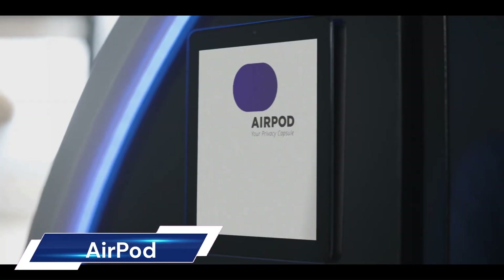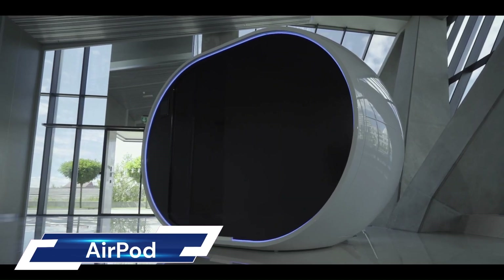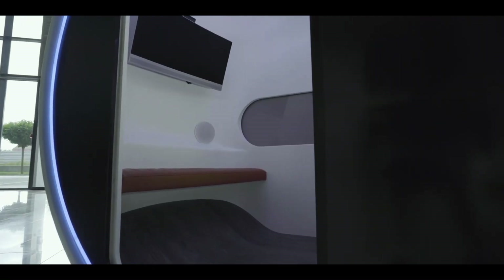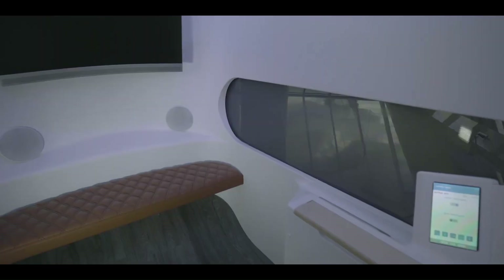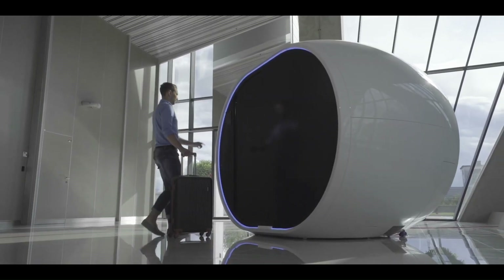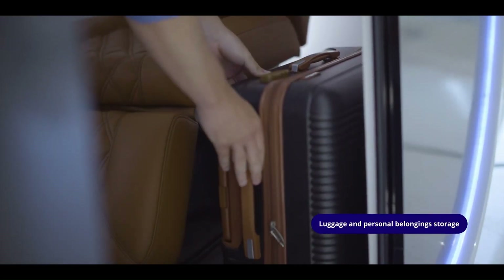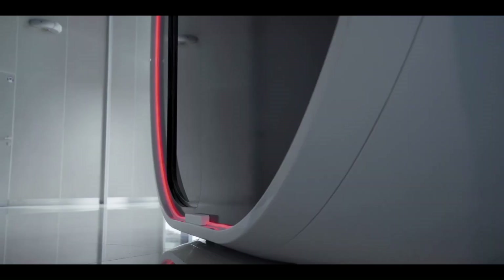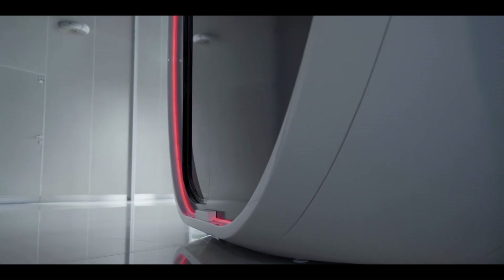The AirPod smart napping pod is a futuristic egg-shaped pod designed to provide a private and comfortable haven for napping, relaxing, or working in busy public spaces. Imagine a sleek modern pod nestled amidst the hustle and bustle of an airport terminal, offering a quiet escape for weary travelers. That's the AirPod in a nutshell.